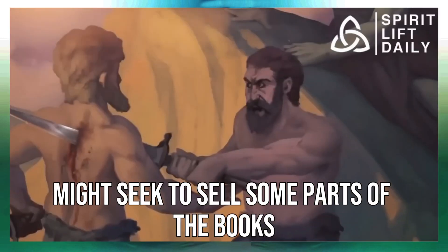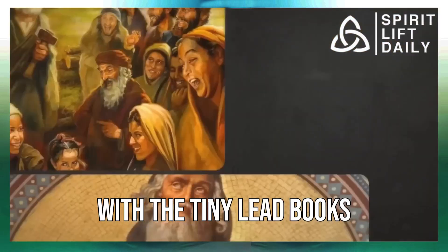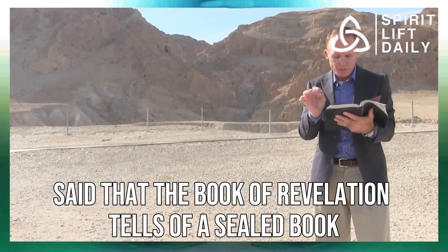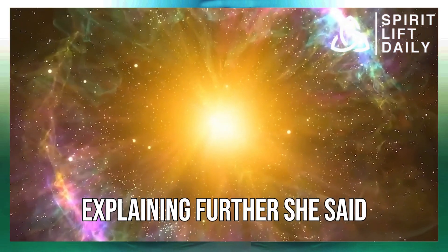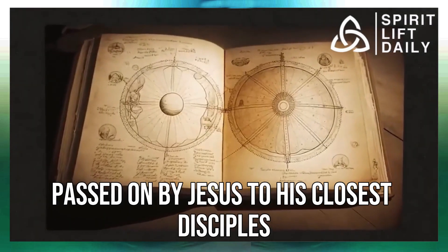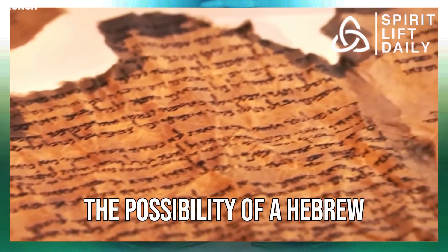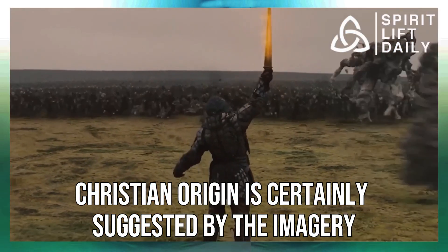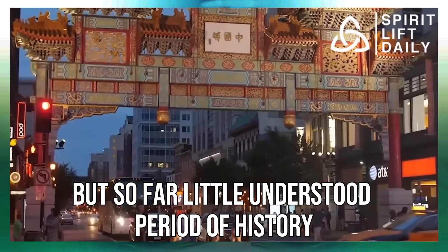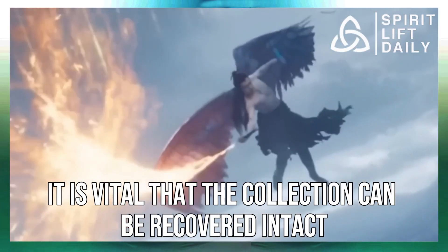Scholars fear the Israeli keeper might seek to sell some parts of the books to the black market or destroy them, but that hasn't stopped ongoing analysis. The former president of the Society for Old Testament Study, Dr. Margaret Barker, said that the Book of Revelation tells of a sealed book opened only by the Messiah. She explained that other texts from the period tell of sealed books of wisdom and of a secret tradition passed on by Jesus to his closest disciples. Dr. Barker maintained this was the context of the discovery, and that the possibility of a Hebrew-Christian origin is certainly suggested by the imagery.